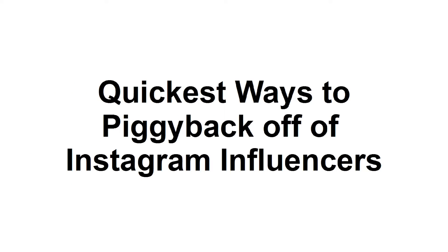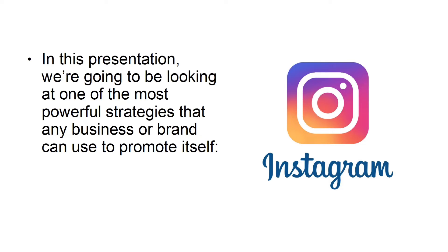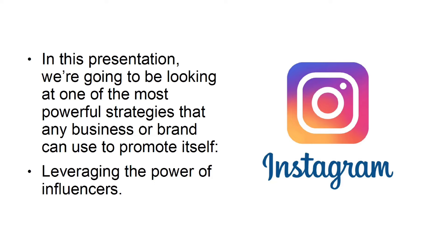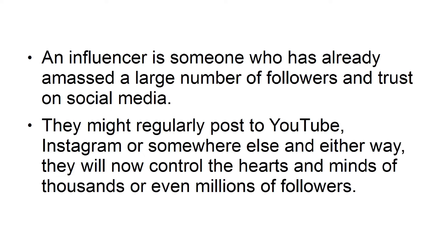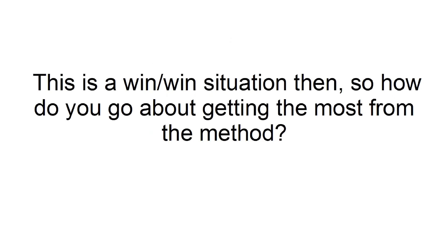Quickest ways to piggyback off of Instagram influencers. In this presentation, we're going to be looking at one of the most powerful strategies that any business or brand can use to promote itself: leveraging the power of influencers. An influencer is someone who has already amassed a large number of followers and trust on social media. They might regularly post to YouTube, Instagram, or somewhere else, and either way, they will now control the hearts and minds of thousands or even millions of followers. The good news is that these people are individuals and many are just hobbyists, meaning they will often be excited at the prospect of working with a big brand — and especially if there is financial incentive involved. This is a win-win situation. So how do you go about getting the most from the method?